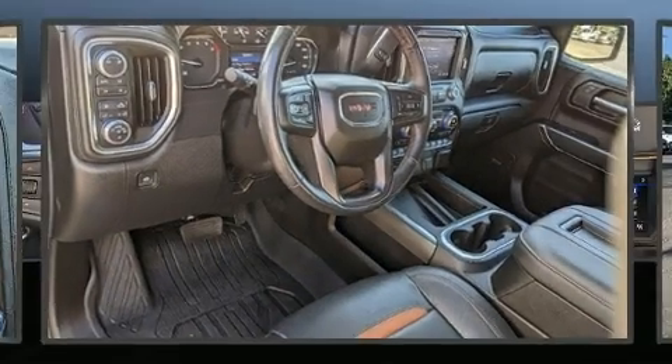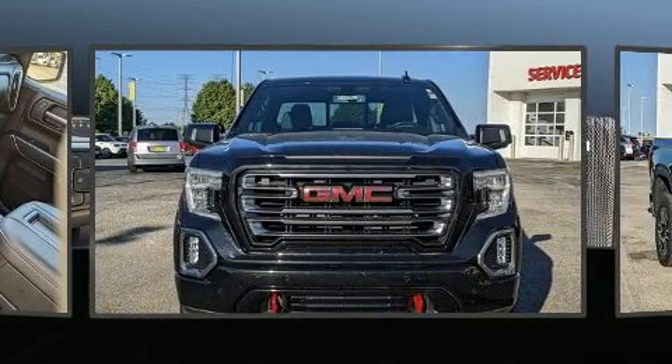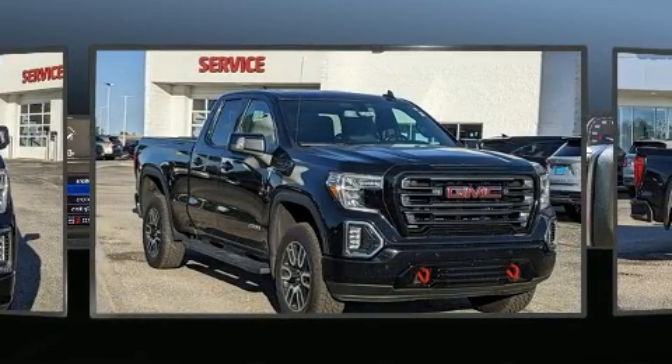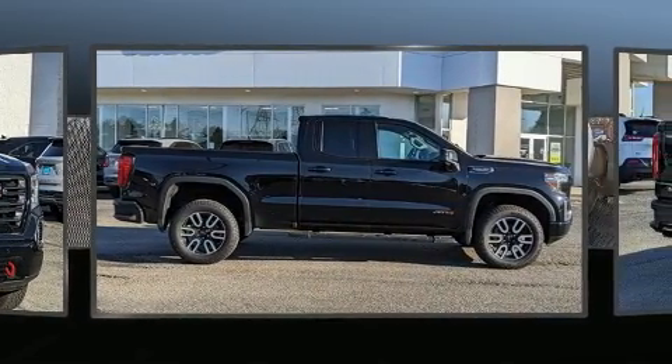Take command of the road in the 2019 GMC Sierra 1500. This four-door, five-passenger truck just recently passed the 50,000-mile mark. It includes leather upholstery, a rear step bumper, an outside temperature display, heated and ventilated seats, skid